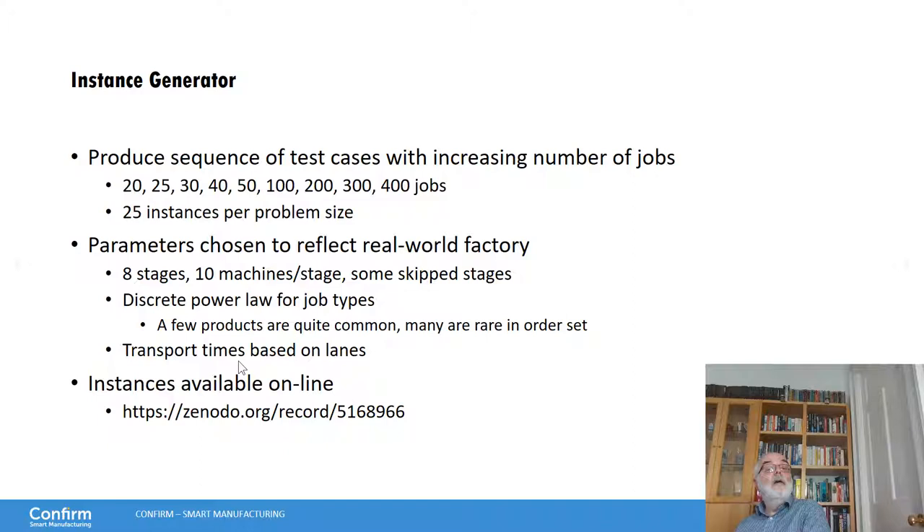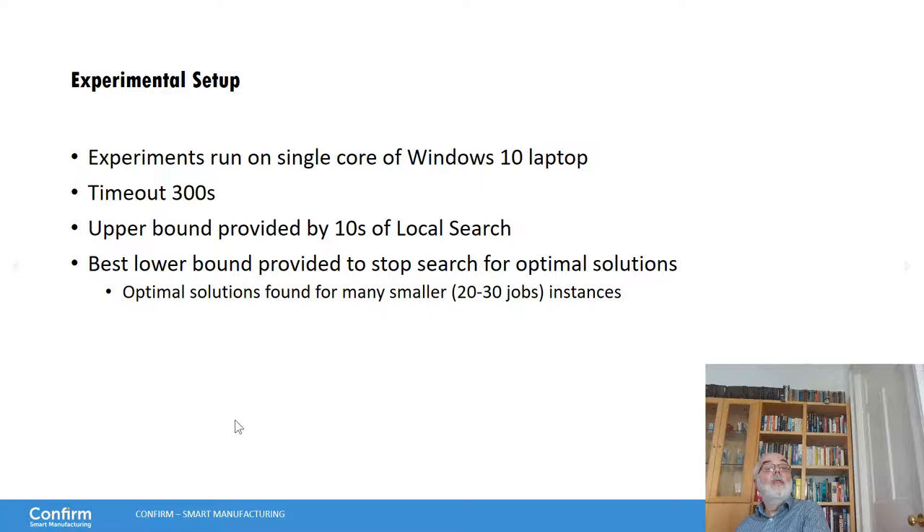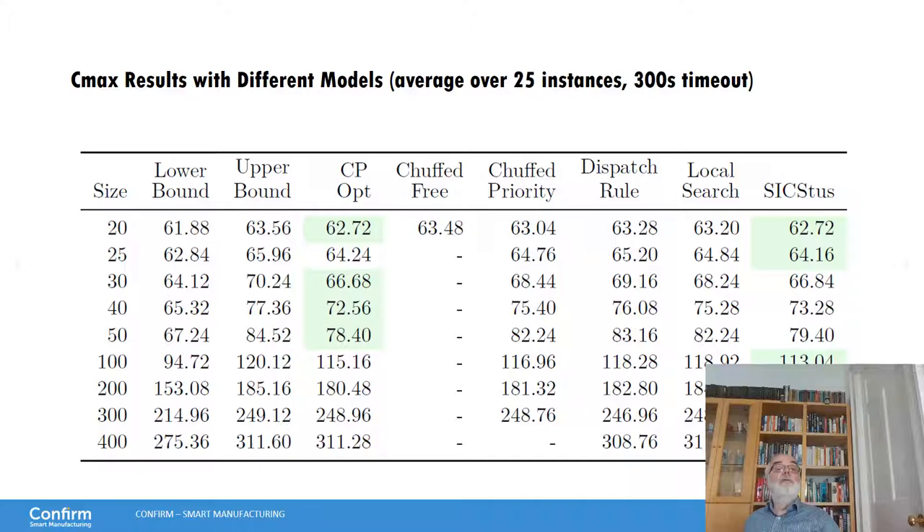The transportation time is based on lanes — staying within a lane gives minimum transportation time. The instances are available online on Zenodo. The experimental setup uses a single core of a Windows 10 laptop with a five-minute timeout. We provide an upper bound by doing ten seconds of local search first, giving a good starting point. We also provide the best lower bound to stop the search when an optimal solution is found. We do find optimal solutions for many of the smaller 20-to-30 job instances, but obviously not for the larger instances.